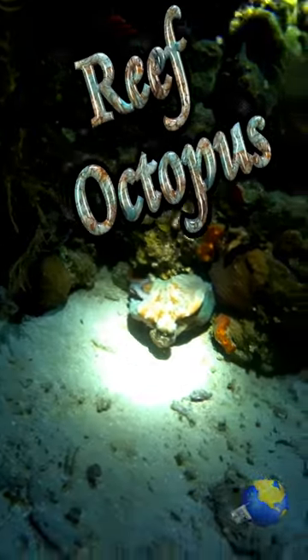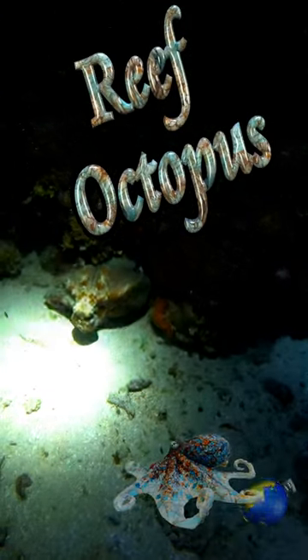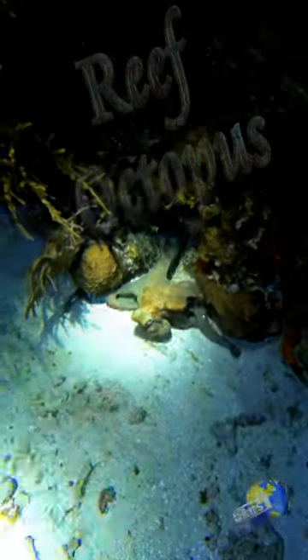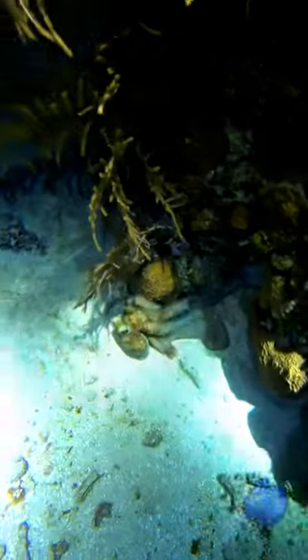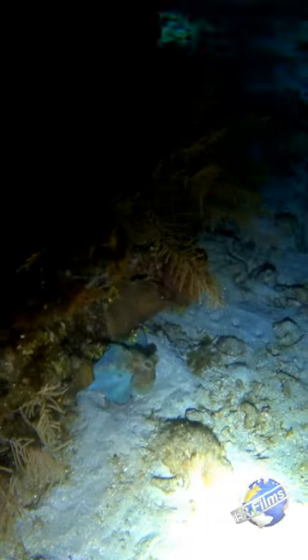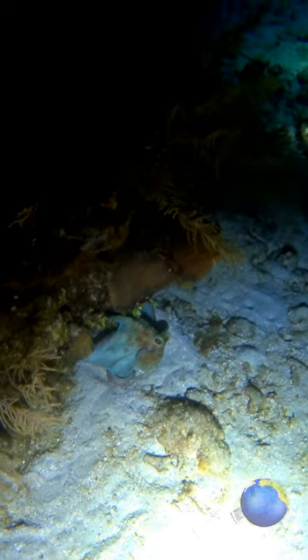The Caribbean Reef Octopus is difficult to describe because it changes colors and textures to blend into its surroundings using specialized skin cells that give it a wide range of color ranging from crimson to green. Amazingly, the octopus can change its color in the blink of an eye.